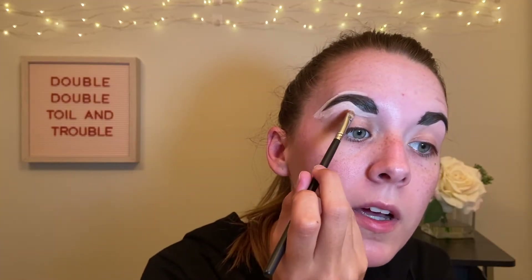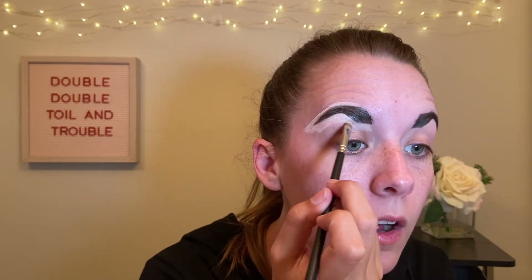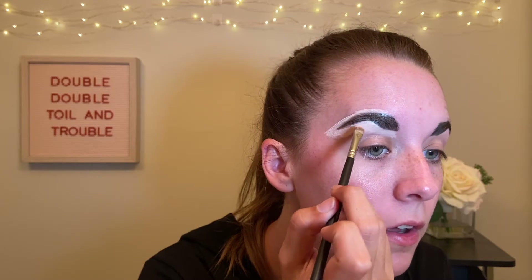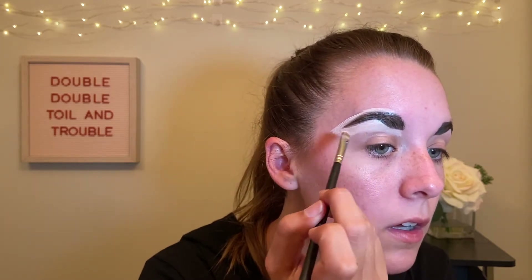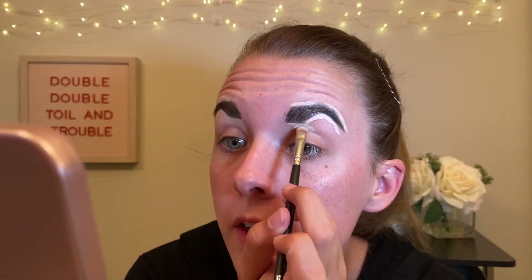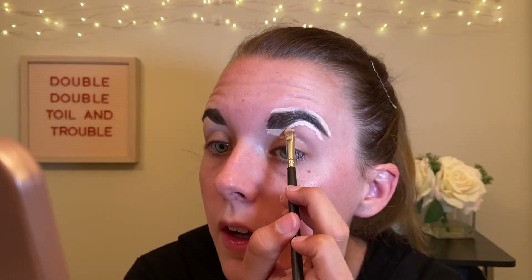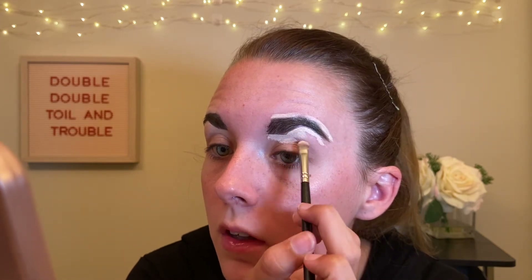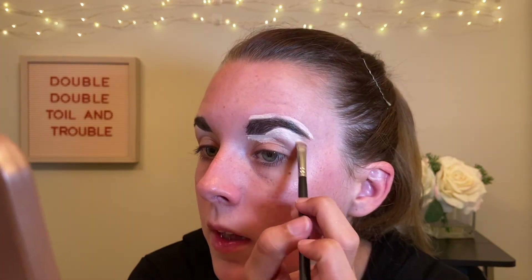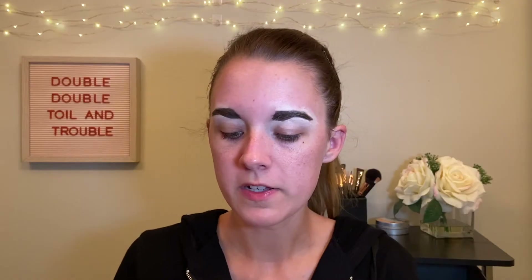If you're wondering why my concealer is so light, it's because I'm really trying to go for a brighter look so that the black and gray contrasts a lot. The key with using concealer to touch up things is to get it as close as possible to what you're touching up but don't mix it with that product, because then you're going to get a mix of the two colors.